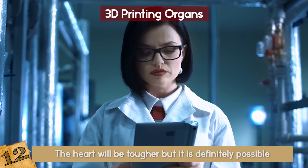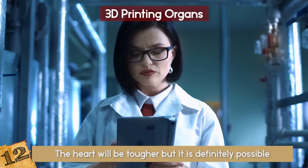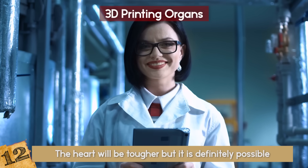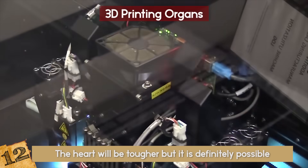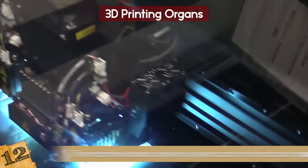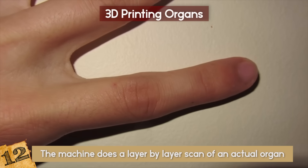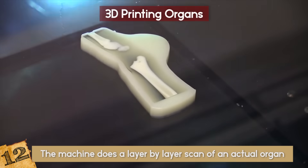Can you imagine being the person that kept organs in stock? Checking your list — okay, I need to print 3 kidneys and 4 livers today! The reason 3D printing works so well is that organs are very complicated and the machine does a layer-by-layer scan of an actual organ, allowing a very detailed printout.